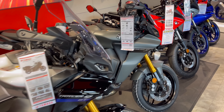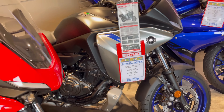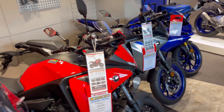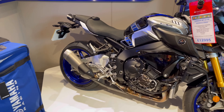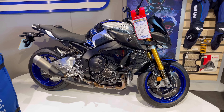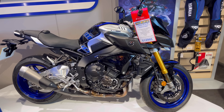Then you've got the Tracer 9s — £8,795 for one of these. It's a lot of bike for the money. And the Yamaha MT10 at £13,000 — that's probably one of the ultimate super nakeds.